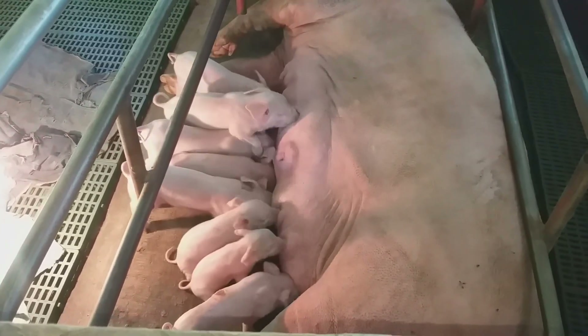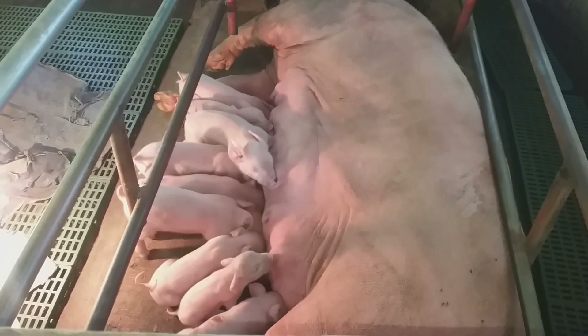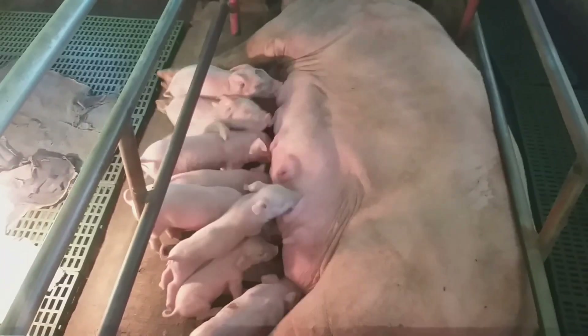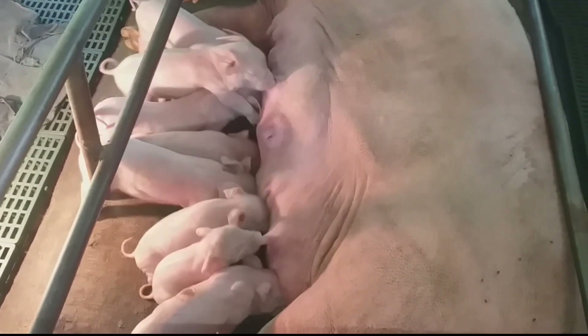Ang inyong natunghayan ay base lamang po sa aming pamamaraan at experiences bilang backyard raiser. Maaaring hindi angkop ang aming pamamaraan sa ibang mga nag-aalaga. Maraming salamat sa panunood at sana ay may nakuhang mga simpleng kaalaman sa muntikong naibahagi. Hanggang sa muli, happy farming po mga kaibigan!